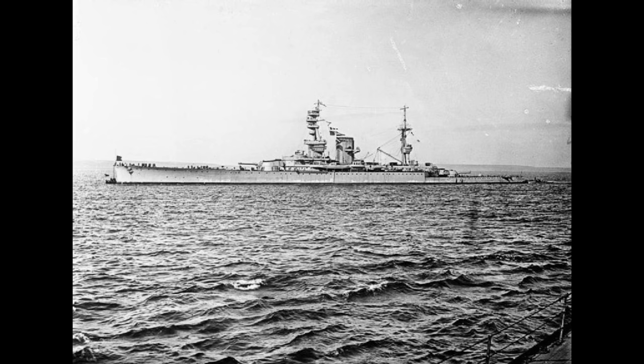Coming in at number eight, we have the Courageous Class in their large light cruiser form. The Courageous Class were built by Admiral Fisher, dodging around the provision that the Treasury had put in place not to build any capital ships. He designated them instead as large light cruisers — and apparently the Treasury either were complicit in this or didn't bother to look past the cover page, because they are very blatantly not light cruisers in any way, shape or form.